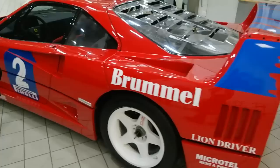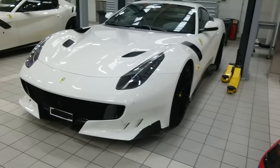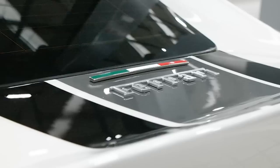Oh my god, where do I even start? We've got an F40 GT — one of six in the world — in the Brummel livery. This thing is ridiculous. Next to that we've got not just one TDF but two, one belonging to Gordon Ramsay. We've also got his LaFerrari over there and plenty of other goodies which I am currently drooling over massively.